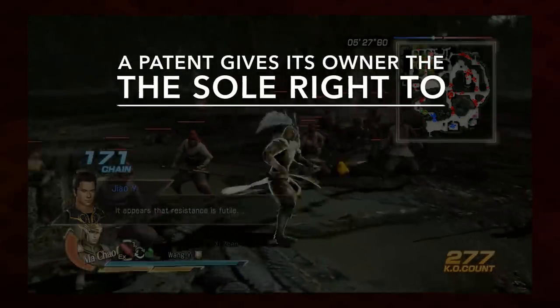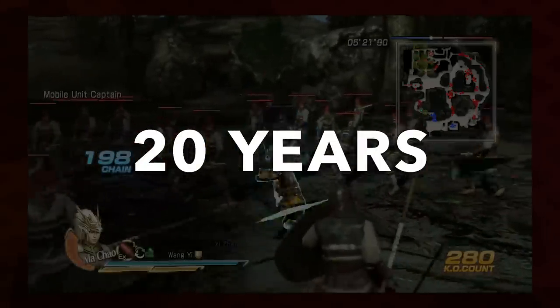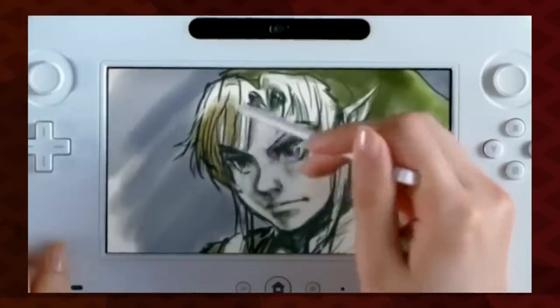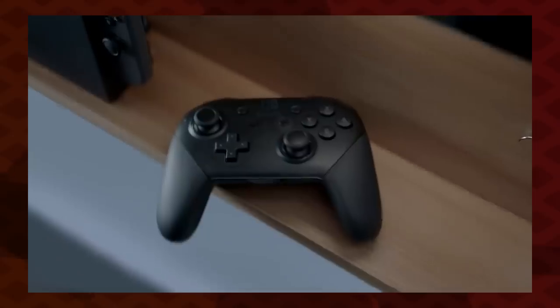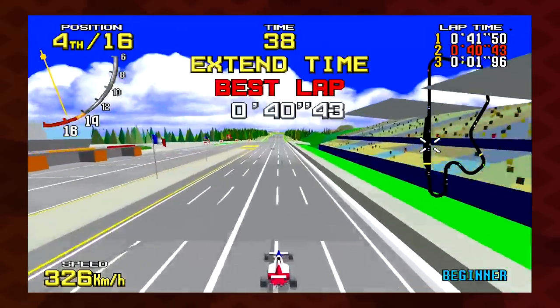A patent gives its owner the sole right to make, sell, or use the patented idea for some period of time, usually 20 years. Think of getting a patent as like gaining an exclusive license on an idea, and that license allows you to sue anyone who copies it. In a perfect world, a patent is supposed to prevent someone from immediately ripping off your good ideas. But which ideas are patentable is subject to interpretation — even ideas that seem obvious or silly can be patented under the right circumstances.